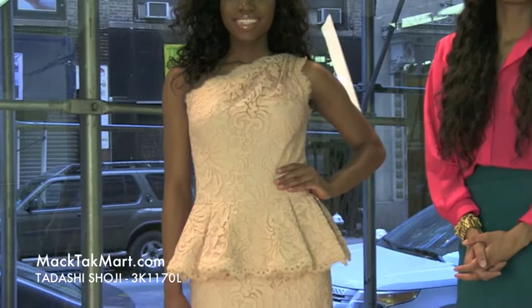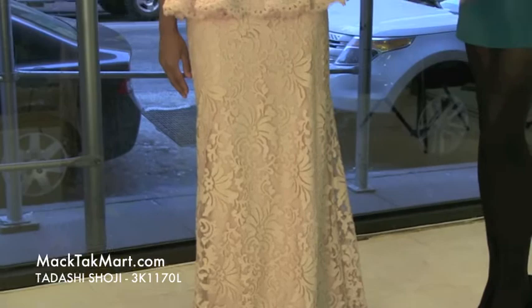Hello and welcome to MACTAC TV. Today we are debuting designer Tarashi Shoji's 2013 Spring Collection, style number 3K1170L. This dress is very, very princessy. This color is like a pale pink color — it's very springy, very 2013.